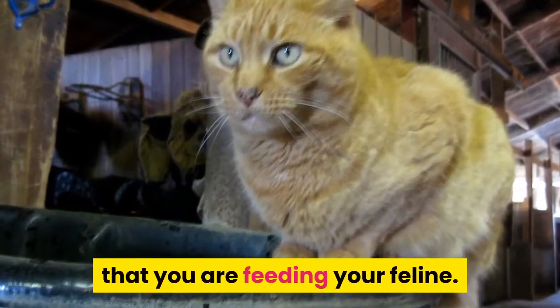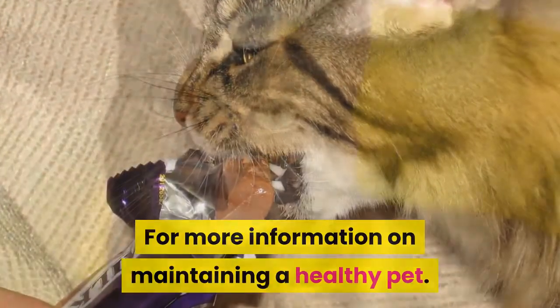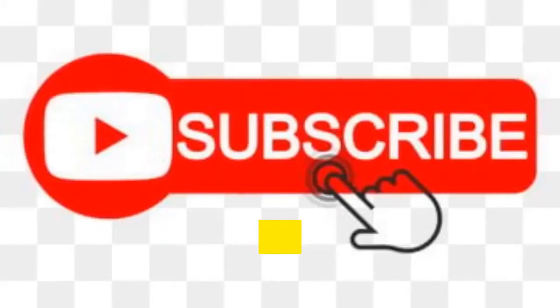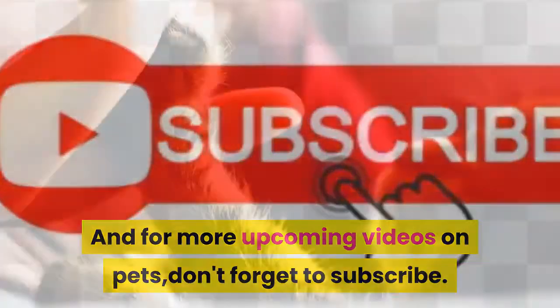For more information on maintaining a healthy pet, click the link below. If this video was helpful, hit the like button and leave a comment, and for more upcoming videos on pets, don't forget to subscribe. Thanks for watching.